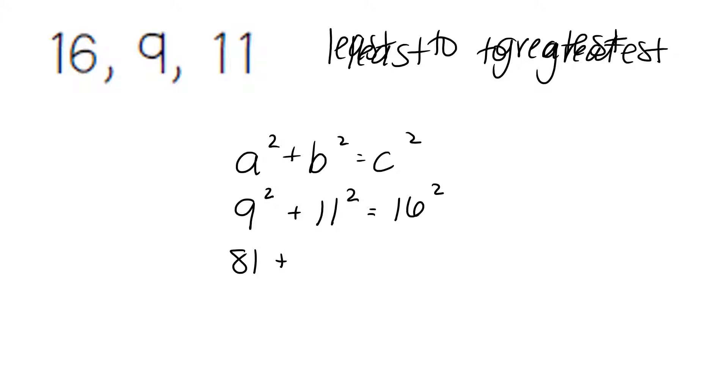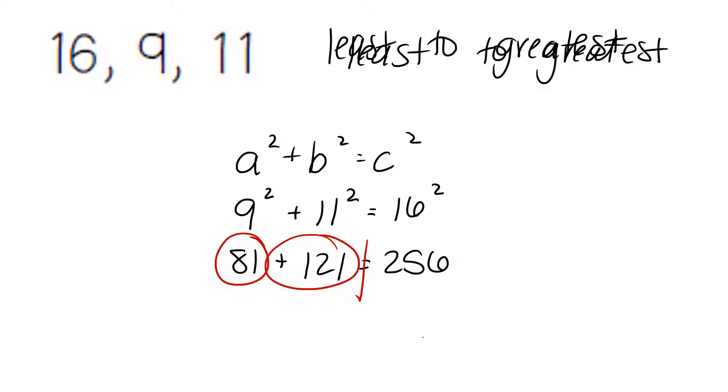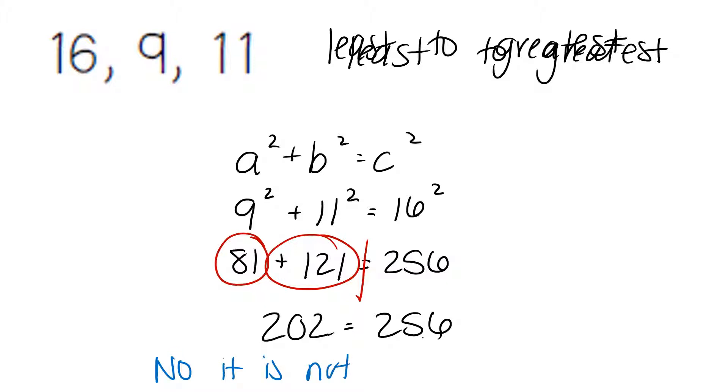9 squared is 81. 11 squared is 121. 16 squared is 256. Combining our like terms, 81 plus 121 is going to give us 202. 202 does not equal 256, and so our answer is no — it is not a right triangle.